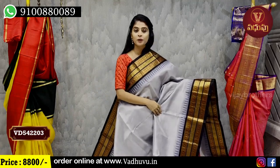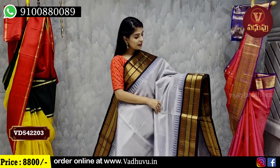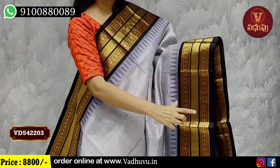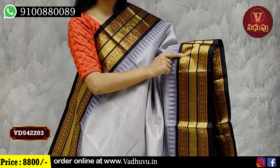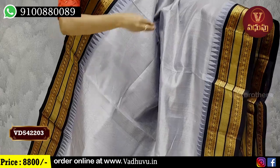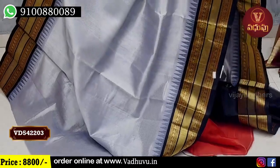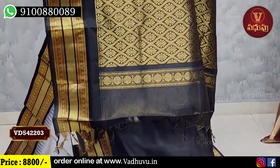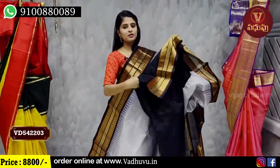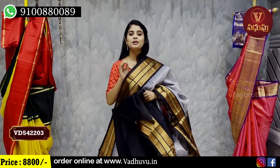We have a very unique tissue saree. In the ring, we have a nice tissue. The borders — both sides — five inches border, contrast black with a nice golden strap on both sides, golden checks, and polka dotted border. These are the temples. The body part has grey and golden lines, golden zari lines. Complete golden zari lines. Blouse is a contrast blouse with a golden border. The price is 8,800.